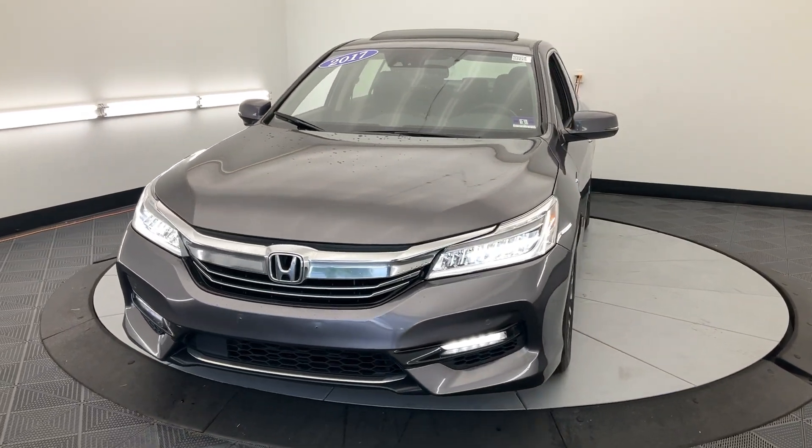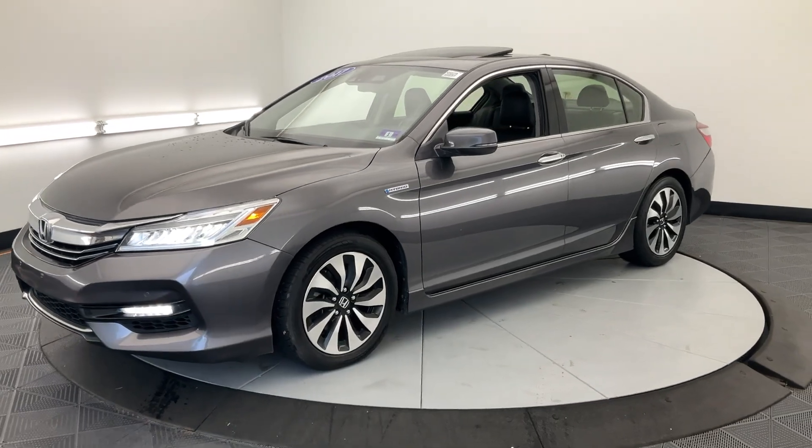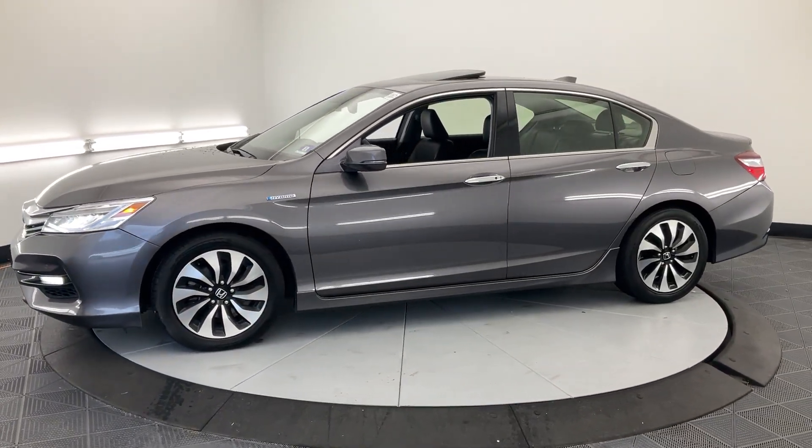Your next car could be the 2017 Honda Accord Hybrid. With less than 200,000 miles on the odometer, this vehicle provides excellent value.